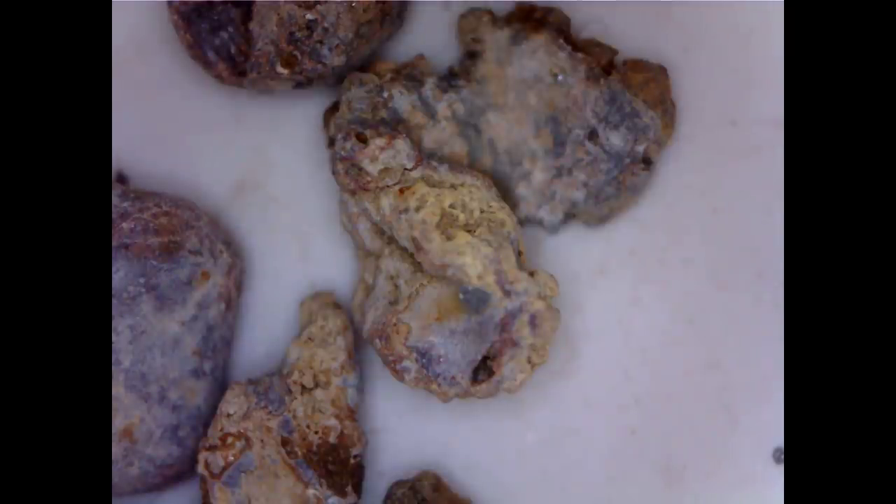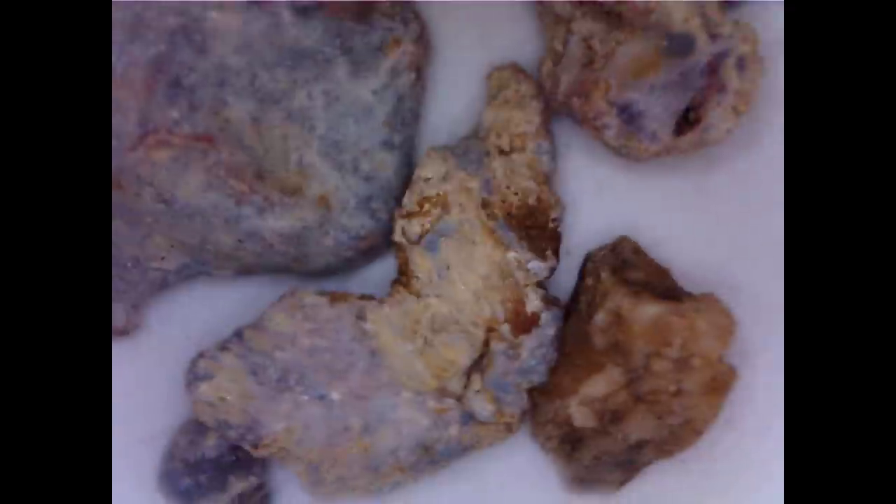Maybe we should put this in some acid and see what the acid does to it. Acid will eat lead. It'll eat calcium, because these could be pieces of rock with calcium on them. It'll eat concrete. It will eat all sorts of things, but it will not eat gold. So let's toss this in an acid bath and see what happens.